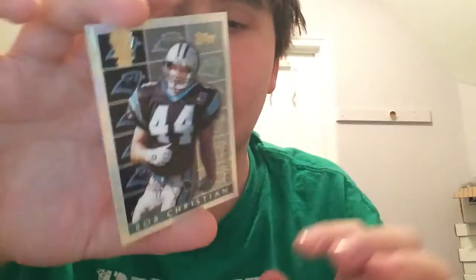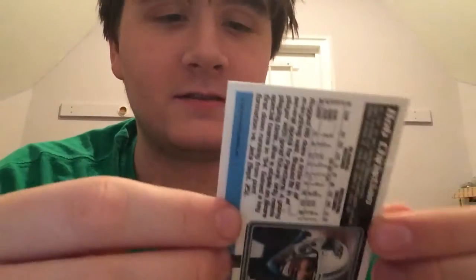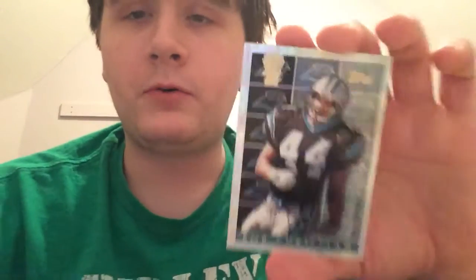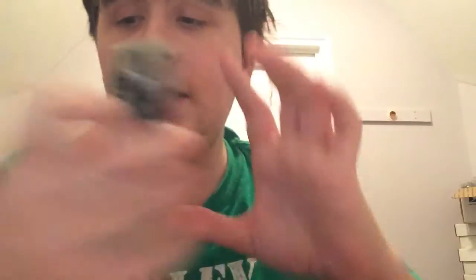Next one is Bob Christian — so cool. I love these things. They kind of look like the old prism refractors from Topps Chrome. And last but not least is Lamar Lathan. I believe each pack is different because the Panthers team set was pretty big, so there might be one or two different packs with different cards. That's it guys — hope you enjoyed the mail day. Like, comment, subscribe, and stay tuned for more mail coming soon. Peace out guys.